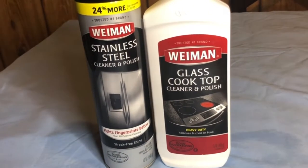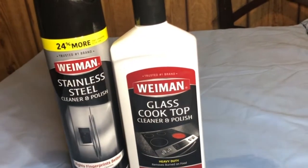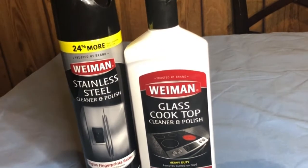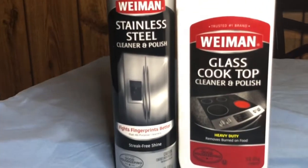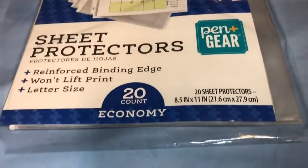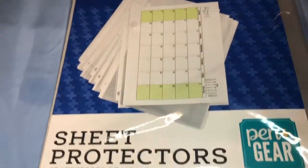I'm also trying the Weiman stainless steel cleaner and polish for refrigerators and glass cooktops. The cleaner was one of the substitutions — I purchased a spray but they didn't have it, so they replaced it with this one which was about a dollar less, so I got a refund for that difference. I also got sheet protectors, just to show you that Walmart pickup isn't just groceries — you can also pick up cleaning supplies, beauty products, bath and body, office and school supplies, and books.